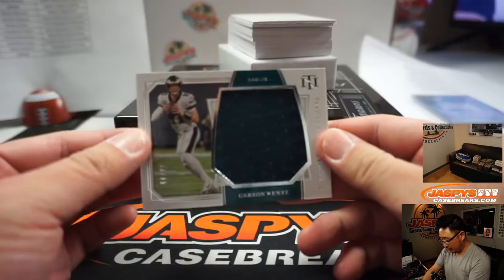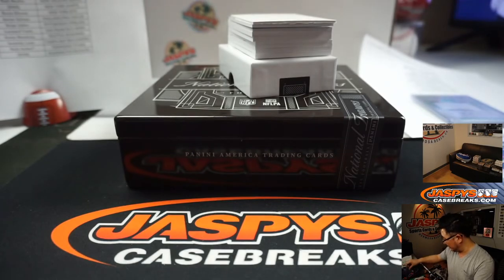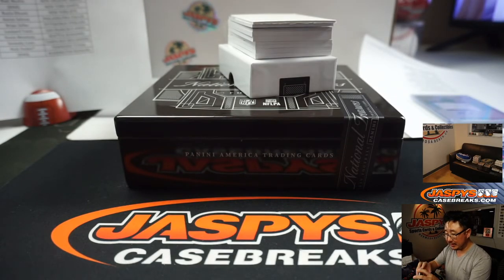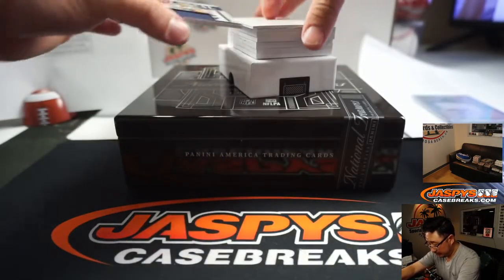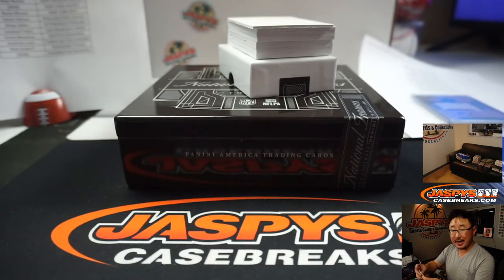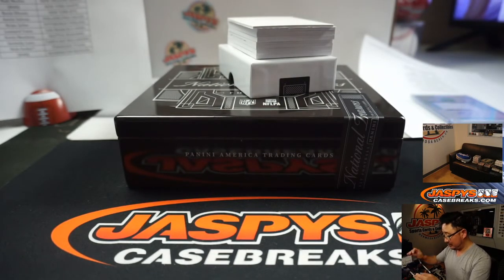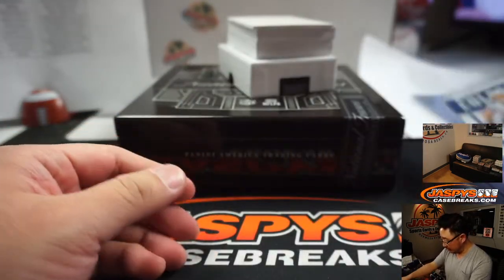We've got Carson Wentz for the Eagles to 99 — that'll be for Aaron Salinas. Eagles doing well so far in this half. Joey Bosa, Colossal Relic for the Chargers. That is for Aaron as well. There you go, Joey Bosa.